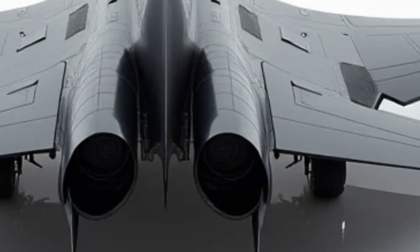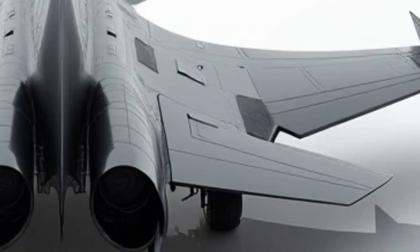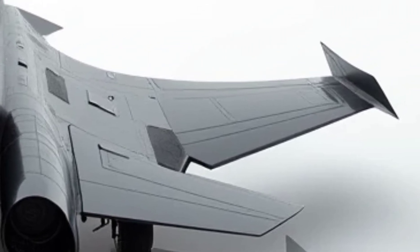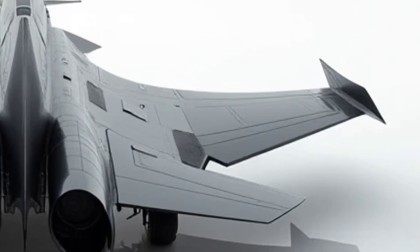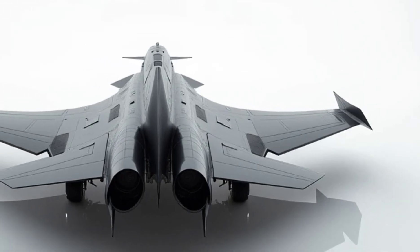The composite materials used in construction are not only lightweight but also capable of withstanding extreme temperatures during high-speed flight. The sharp angles and streamlined body scream innovation, blending form and function seamlessly.